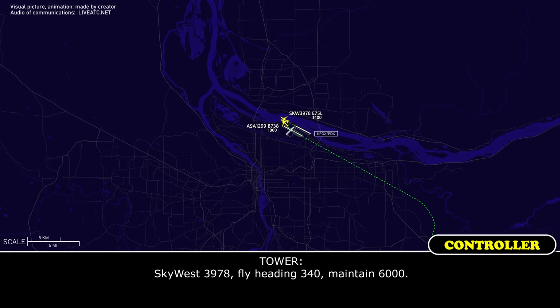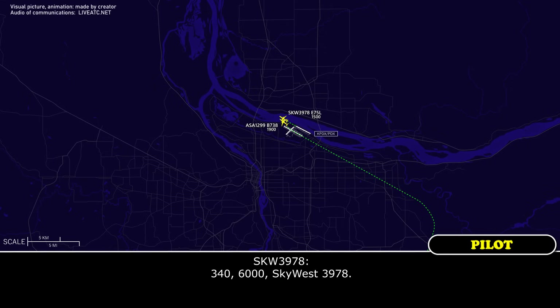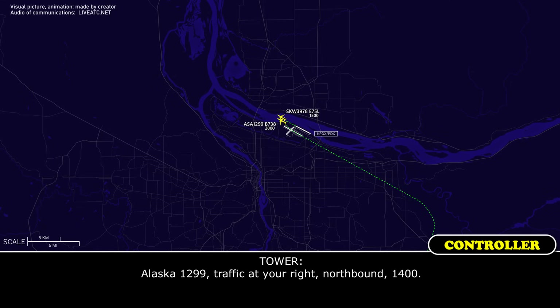3978, fly heading 340, maintain 6,000. 340, 6,000, SkyWest 3978. Alaska 1299, traffic to your right is northbound at 1,400.